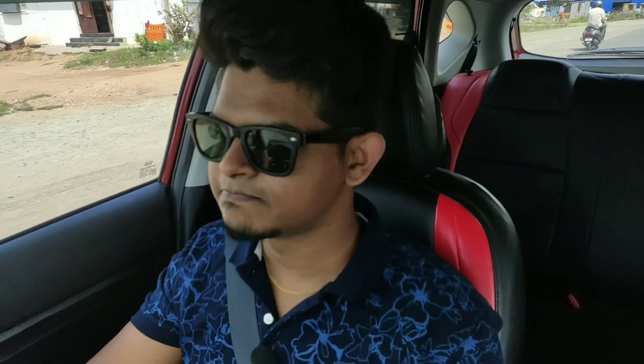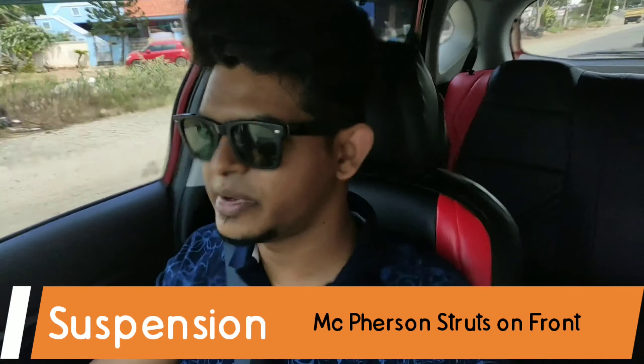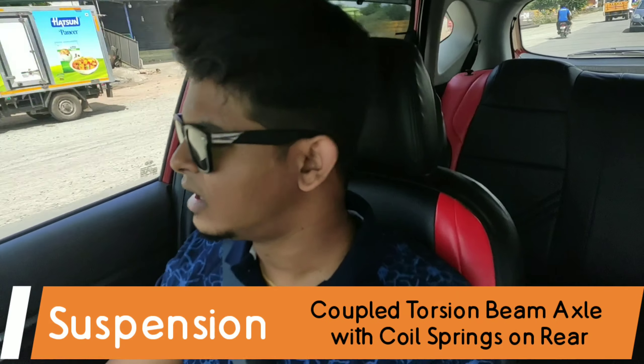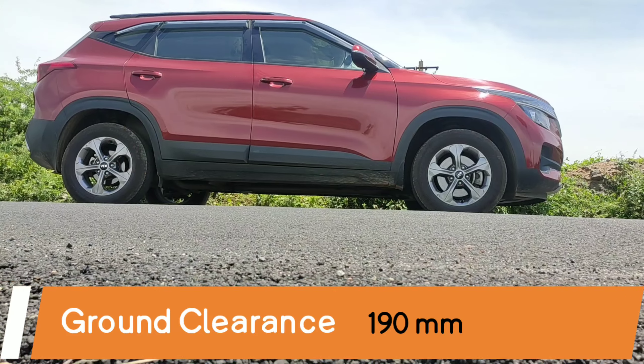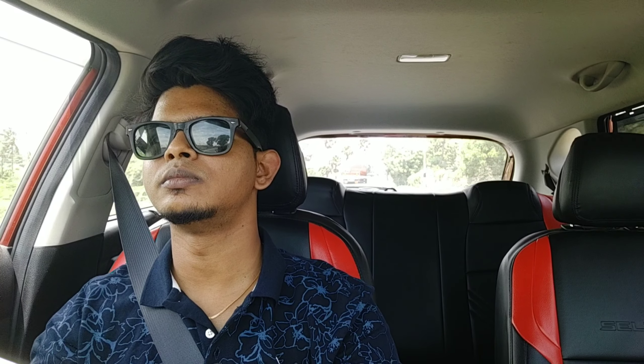Hi folks, welcome back. Today I'm driving the Kia Seltos. Before we start, I want to thank Mr. Virgin for lending me this car. This car soaks up most of the bumps — it's not bumpy. We have some speed bumps coming ahead, so let's see how this car handles those. The car has a ground clearance of about 190 millimeters, which means you can drive on most Indian roads without scraping the deck. First impressions: the car feels so much updated now.